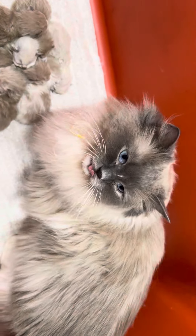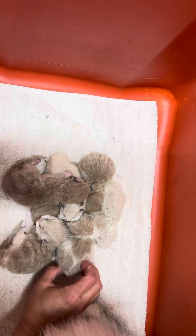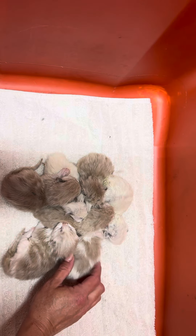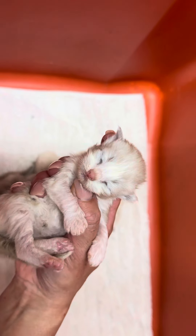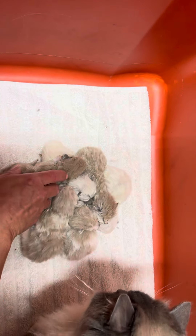Look at those eyes. Let's see — one of these little guys is spoken for. I've had a family that's been looking for something very specific, so this little guy here is spoken for. And then we've got these little blue minks and their eyes are still closed. This one is going to be a bi-color — a blue mink bi-color. And then this one is a blue mink point.